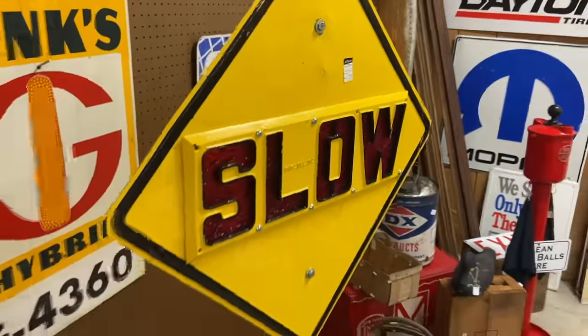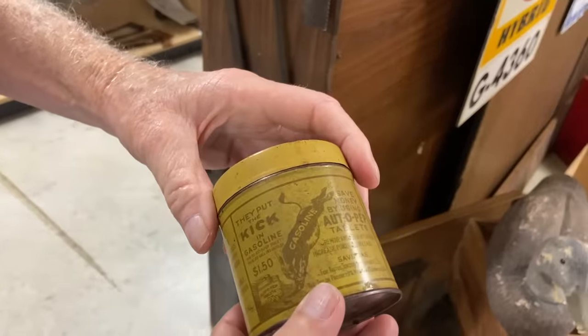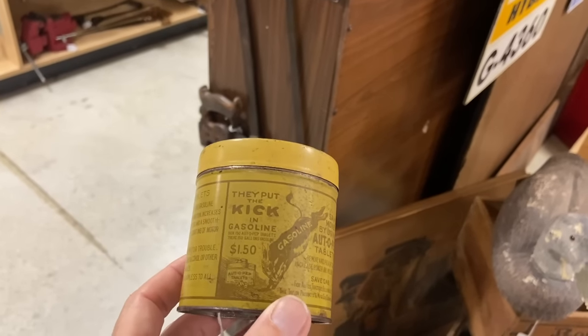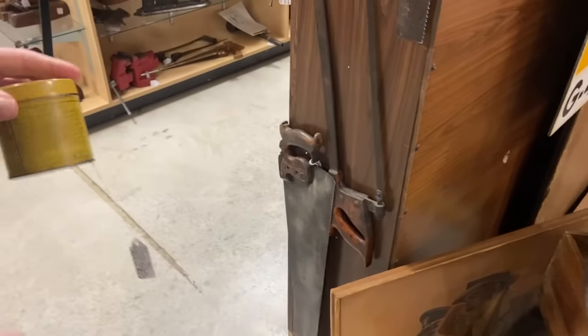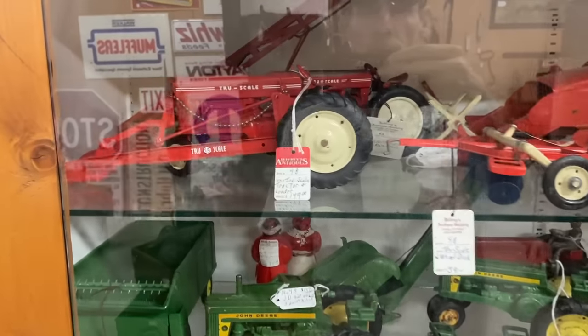$750 — been repainted. Buy it! Oh, that is cool — they put the kick in gasoline: Auto-Pep Tablets. The graphic is great. It's too bad it's a little weak — it just sat in a garage too long. We are in farm country, so you're going to see a bunch of True Scale tractors — this is a different brand than the Ertl that you usually see, and they have some really cool pieces.